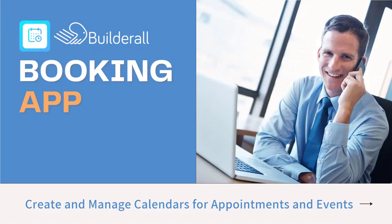Hi, I'm Shelly Turner with Builderall Team Awesome, and I'm so excited because I'm going to be talking to you today about the Builderall booking app. This is a fantastic part of Builderall, one of the many tools that allows you to create and manage your calendars for appointments and events.